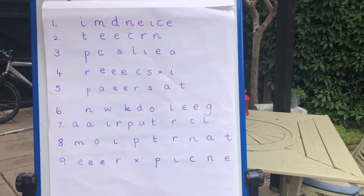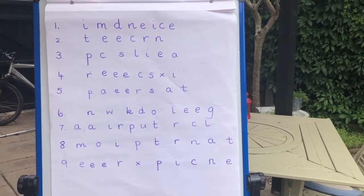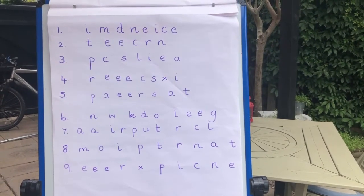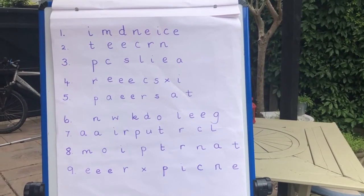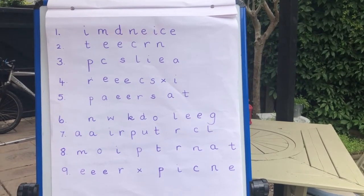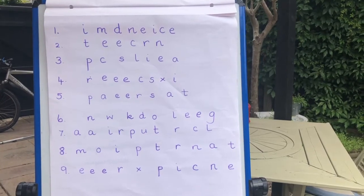For your last activity today, here are each of your spelling words but they've got a little bit muddled up. Can you please copy them out correctly into your book? Pause the video now.